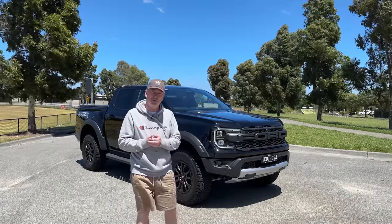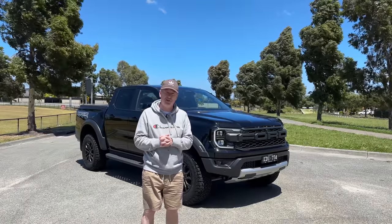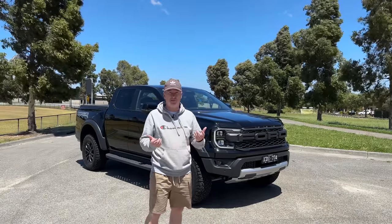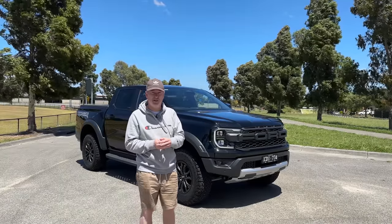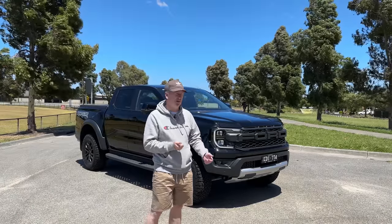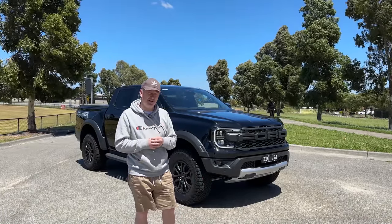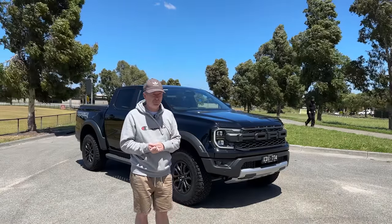Hi guys, it's Webby, welcome back to another video. As you can see behind me today I've got the very latest brand new Ford Ranger Raptor. The car's actually been out a few months now, but every time I've had the opportunity to film with it the weather's been crap. Because if you live here in Melbourne you know what the summer and spring has been like recently. Today at least I've got a bit of blue sky and sunshine, but as you can see behind me, if you look at the trees, it's blowing an absolute gale. So apologies for the noise and the sound of the microphones being a little bit strange today — kind of just have to grin and bear it because I just wanted to make the video of the Raptor.